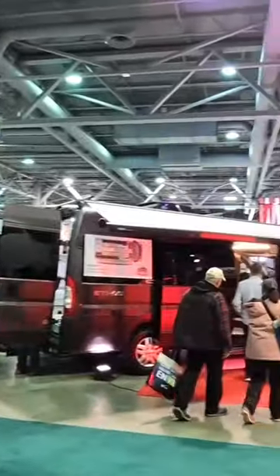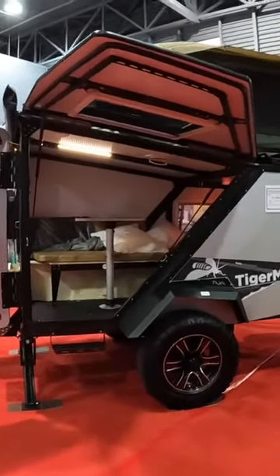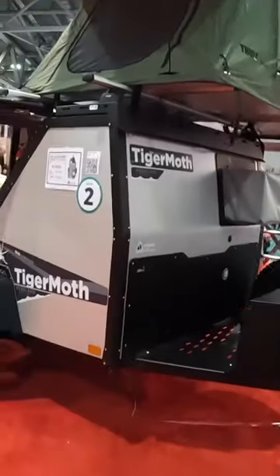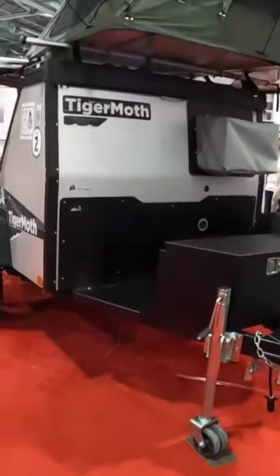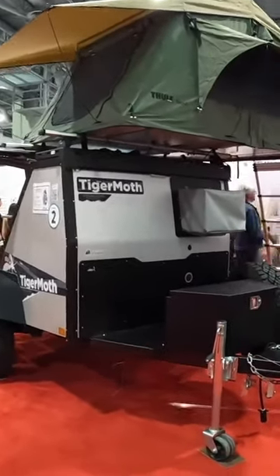We came to attend an RV show, so let's get to it! Oh my god guys, this is so cute! Taxa Outdoors Tiger Moth Overland 2022 for $45,000 — really small price considering it's 13 feet and about 1,500 pounds.